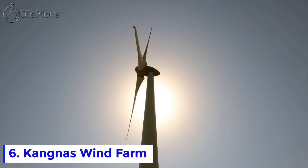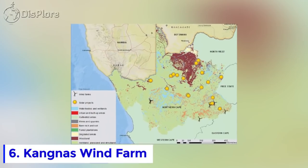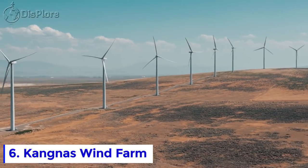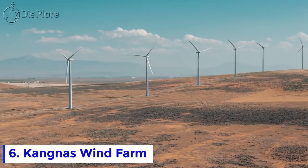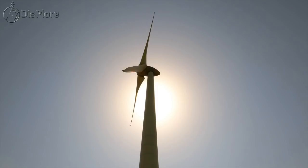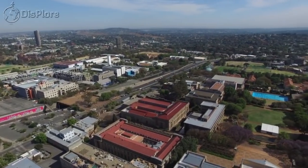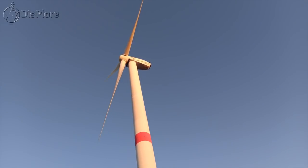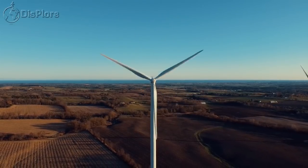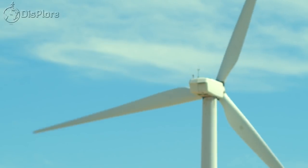Number 6: Kangnas Wind Farm. The Kangnas Wind Farm is a 140.3 megawatt onshore wind power project located in Northern Cape, South Africa. Developed in a single phase, construction commenced in 2018 and it entered commercial operation in November 2020. The project addresses the growing need for clean electricity in South Africa. It boasts an excellent wind resource, is ideally located close to the national road, and has straightforward electrical connections into the Eskom grid.